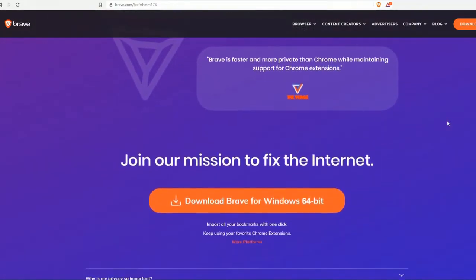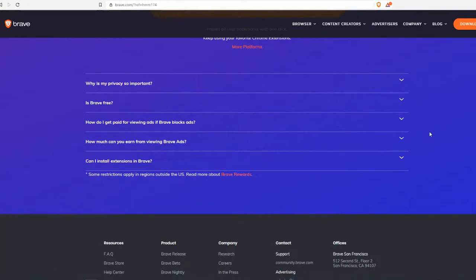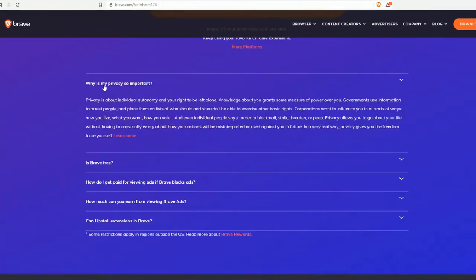So you can download it — let's answer some questions. Why is privacy so important? Privacy is about individual autonomy and your right to be left alone. Knowledge about you grants some measure of power over you. Governments use information to arrest people and place them on lists of who should and shouldn't be able to exercise other basic rights. Corporations want to influence how you live, what you want, and how you vote.